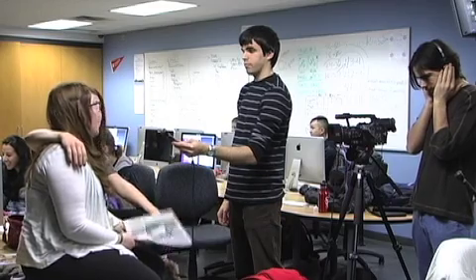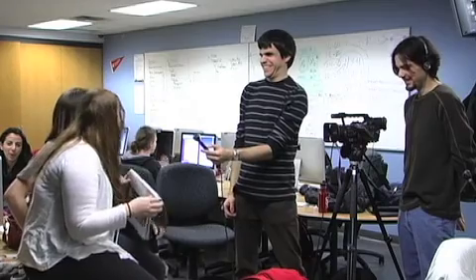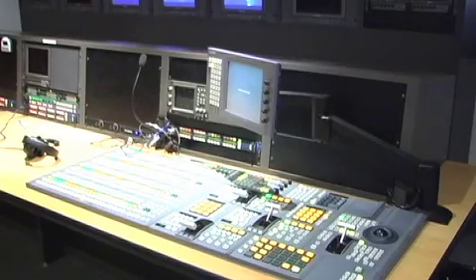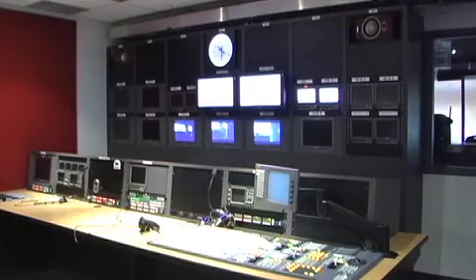After interviews are done, the reporter does what is known as a stand-up, which is their chance to be the one in front of the camera. The producer, or camera person, also needs to get some supporting background footage called B-Roll. B-Roll is anything you see in the report that isn't an interview.